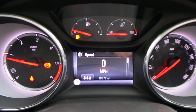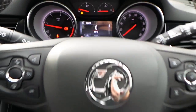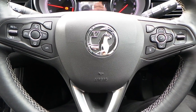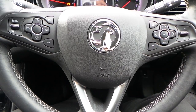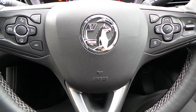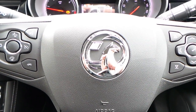It currently has 19,378 miles on this vehicle. If you would like to know any more information on this 65 plate Vauxhall Astra 1.6 CDTI Elite, with navigation as well as Bluetooth telephone connectivity, finished in sovereign silver, please contact us here at Pentagon Vauxhall in Rochdale. Thank you very much for viewing.